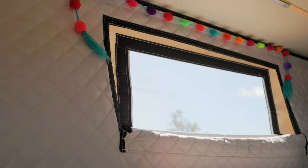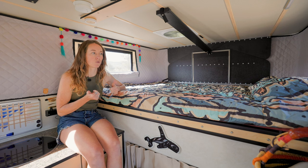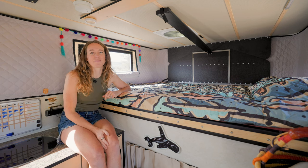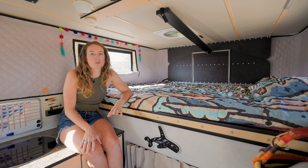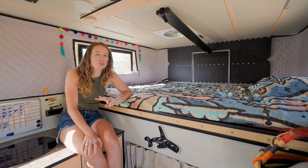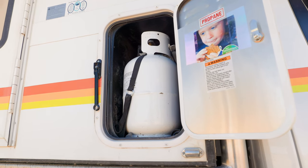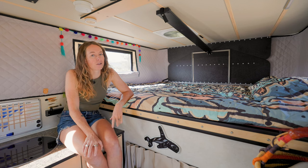That thermal layer keeps us insulated from both the heat and the cold, and it makes a significant difference. We spend a lot of time in sub-zero temperatures and we do really well. Our heater is a propane heater — it runs on the same propane that powers our stove. We have two 10-pound tanks and they last us forever. That same heater also runs our tankless on-demand water heater.